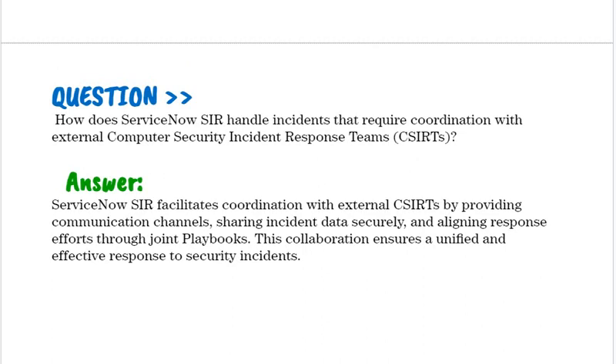How does ServiceNow SIR handle incidents that require coordination with external Computer Security Incident Response Teams (CSIRTs)? ServiceNow SIR facilitates coordination with external CSIRTs by providing communication channels, sharing incident data securely, and aligning response efforts through joint playbooks. This collaboration ensures a unified and effective response to security incidents.